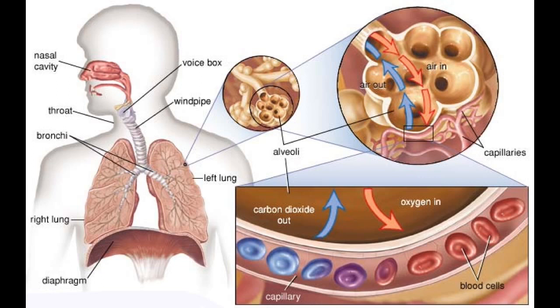Alveoli is the plural form of alveolus. Alveoli have very thin walls, and they are surrounded by blood capillaries which also have very thin walls. So oxygen enters the blood from alveoli, and blood releases carbon dioxide into alveoli.